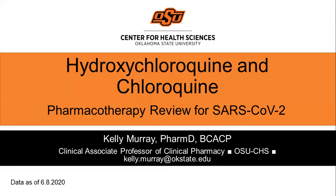Thank you so much and check back as this presentation will be updated as more information is released.